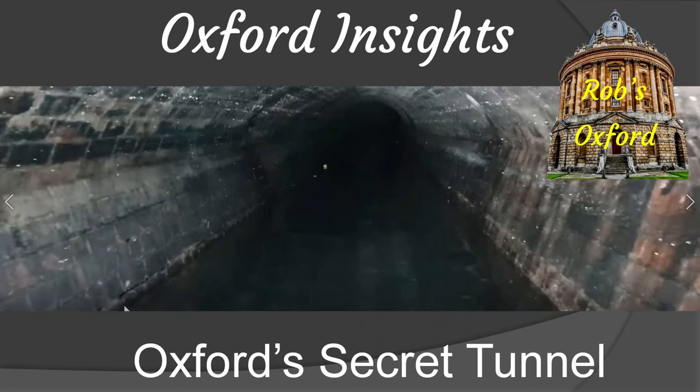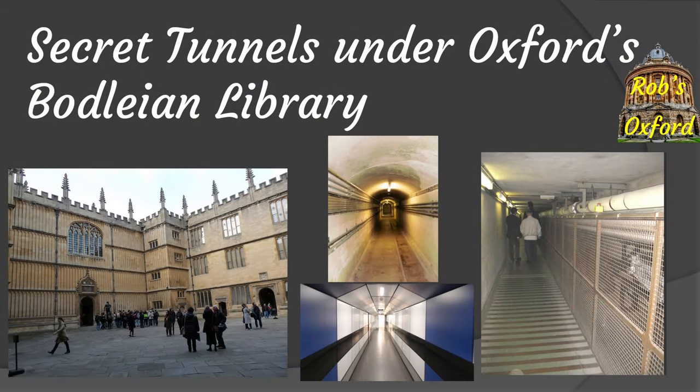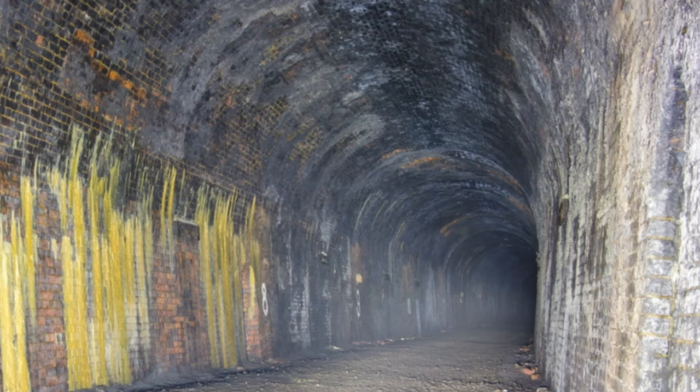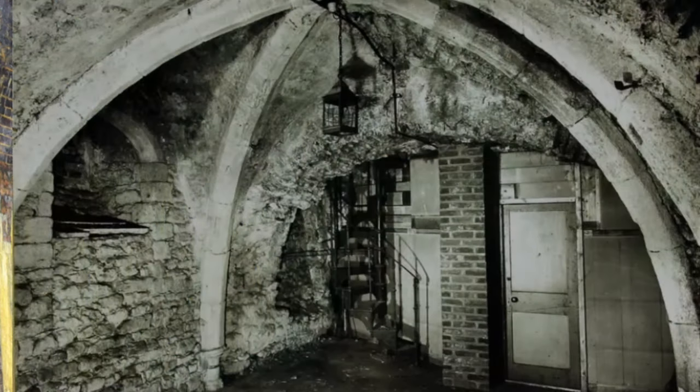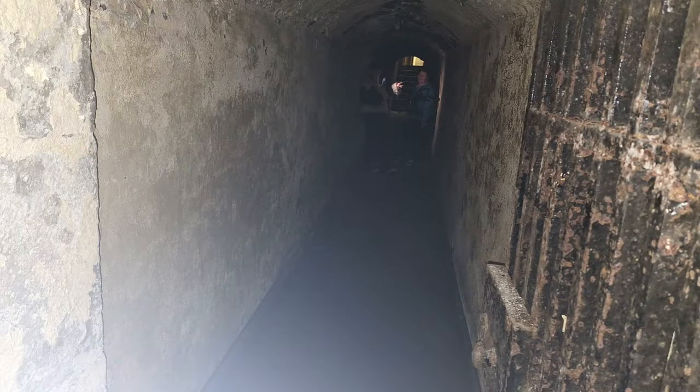Following Rob's popular videos on a couple of Oxford secret tunnels, he received a number of suggestions concerning others that may or may not exist. In this video he attempts to clean up the Oxford underground scene by exploring some of them. Let's start digging.